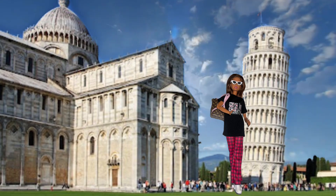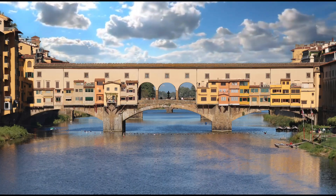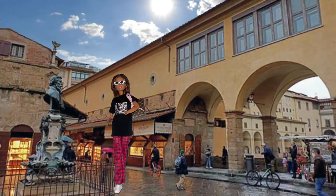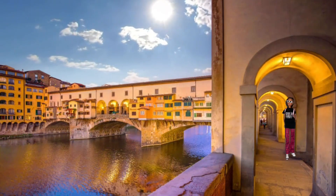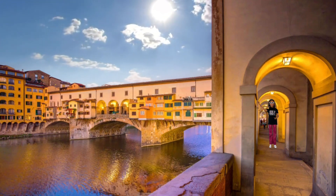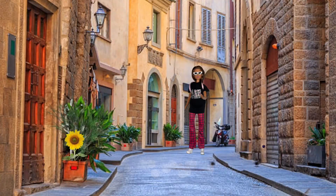Then we were getting hungry, so we headed on over to the Ponte Vecchio. The Ponte Vecchio is Florence's oldest bridge. The current bridge dates back to the 1350s. Did you know that the Ponte Vecchio was once lined with butcher shops? Then heading into the village to have some fun.